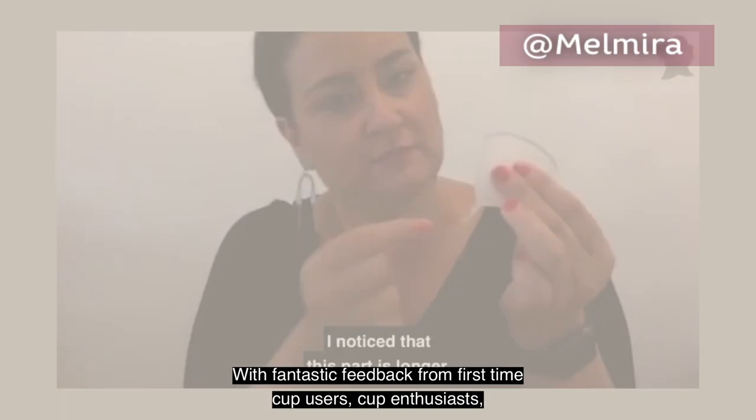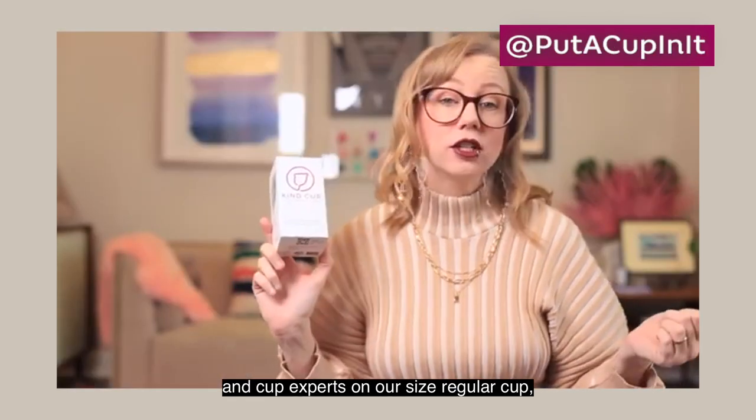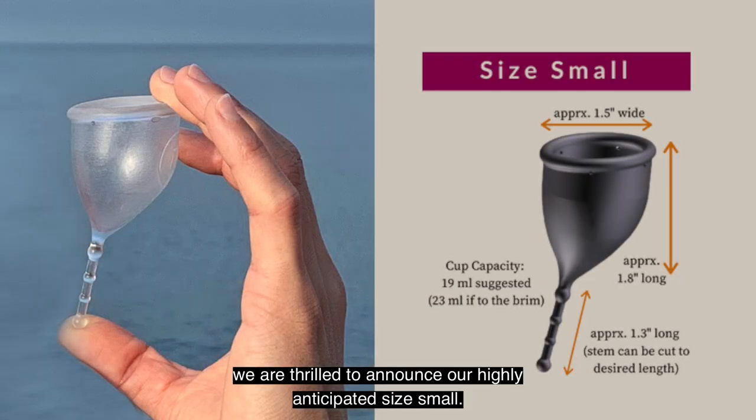With fantastic feedback from first-time cup users, cup enthusiasts, and cup experts on our size regular cup, we are thrilled to announce our highly anticipated size small.